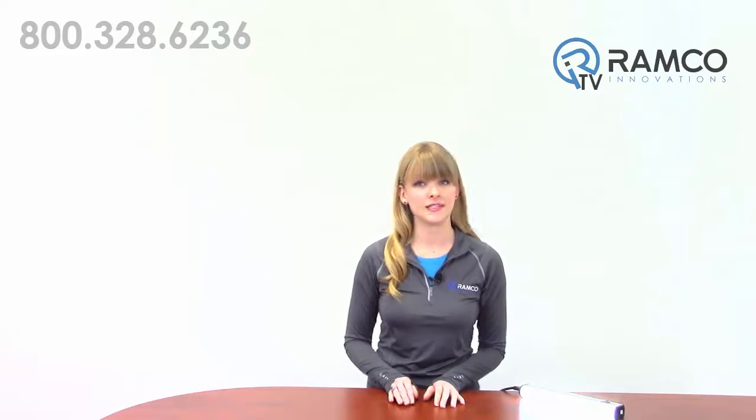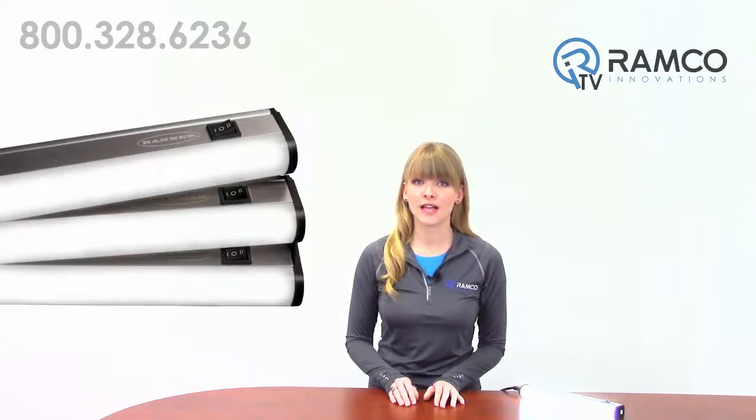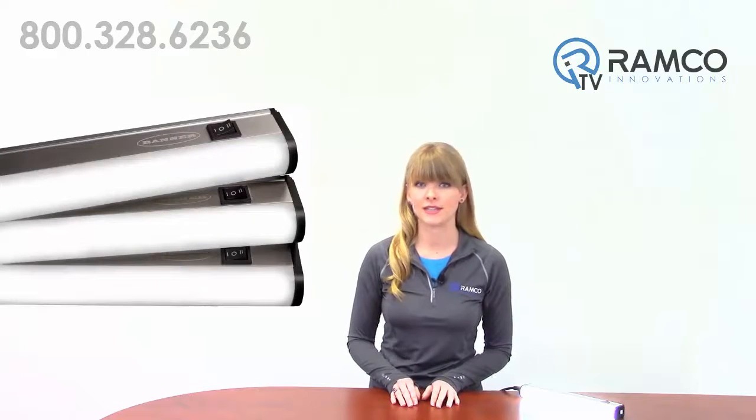The WLB32 utilizes advanced LED lighting technology to provide high-quality and maintenance-free industrial lighting solutions. The long-lasting, energy-efficient LEDs provide up to 10 times the life of traditional fluorescent lighting.